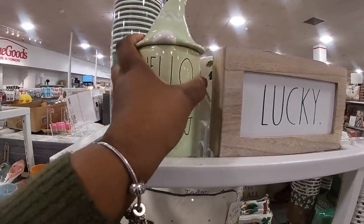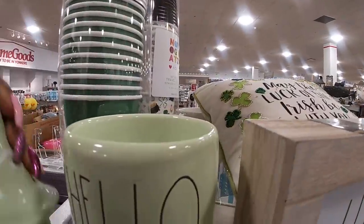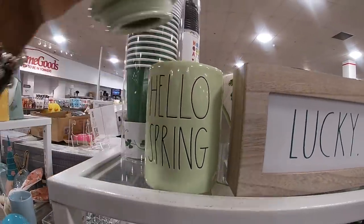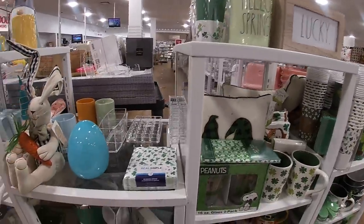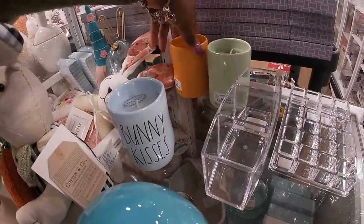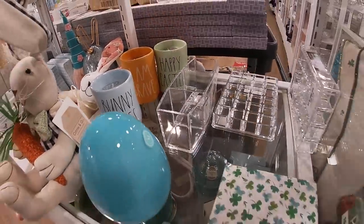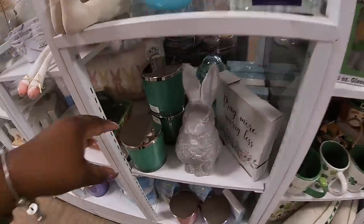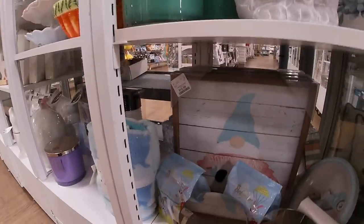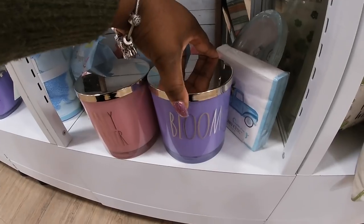'Hello Spring' — I believe this is a candle for $14.99. It doesn't say the scent but it smells good. 'Bunny Kisses' and 'Happy Easter.' They do have some of the green 'Hello Spring' spray candles. 'Happy Easter' and one that says 'Bloom.'